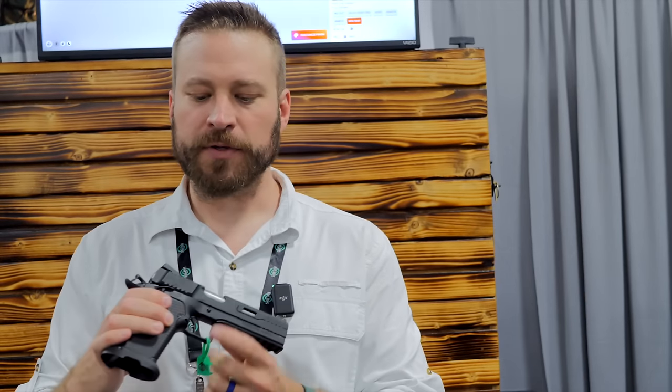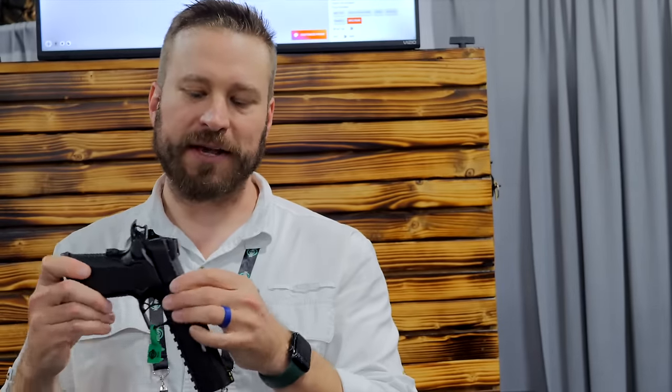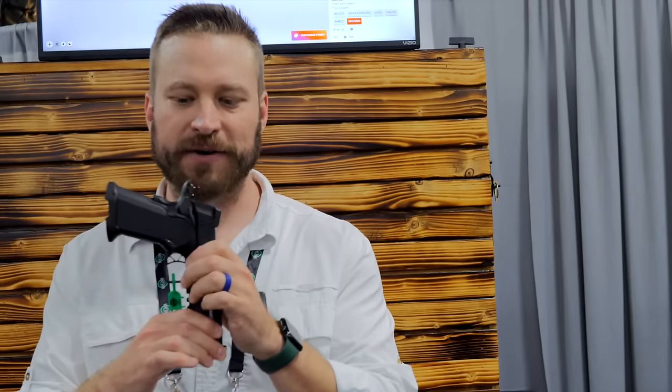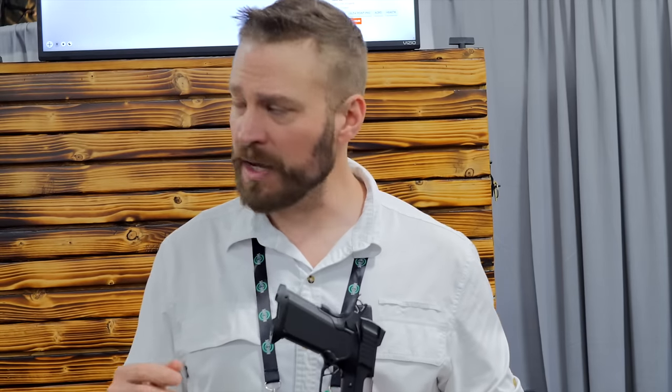But wait, there's more. You may notice the slide flares out to accept RMR cut optics — that's now a full option live on the site. They're also getting ready to spin up custom serial numbers in the configurator.